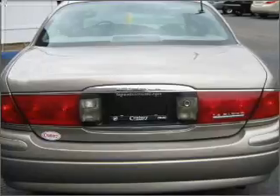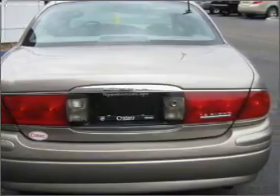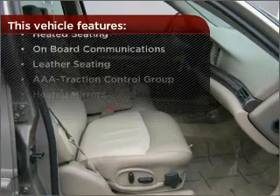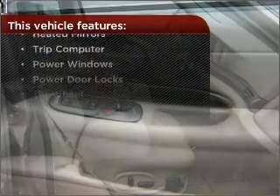Drive safer and more fuel efficient with the cruise control. Enjoy the ability to tilt your steering wheel to a comfortable angle. The features this vehicle offers add the finishing touches on an already great ride.